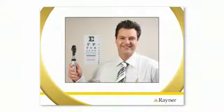The numbing drops your surgeon used will wear off after a few hours and your vision will gradually improve over the next few days. It is very important to remember not to rub or touch your eye and to use your eye drops as instructed by your surgeon. You also need to attend all of your post-operative appointments so that your ophthalmologist can make sure that your eye is healing properly.